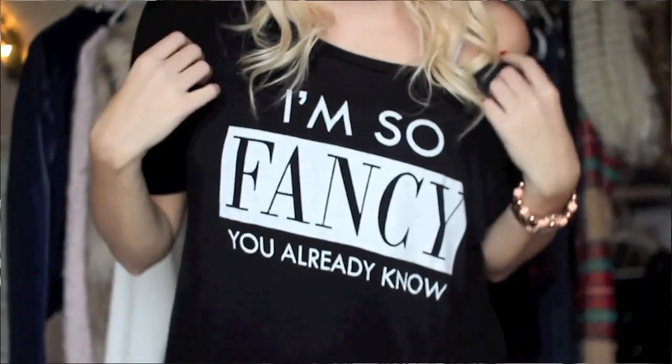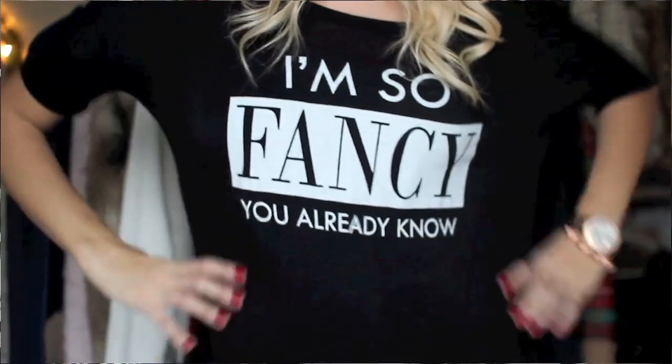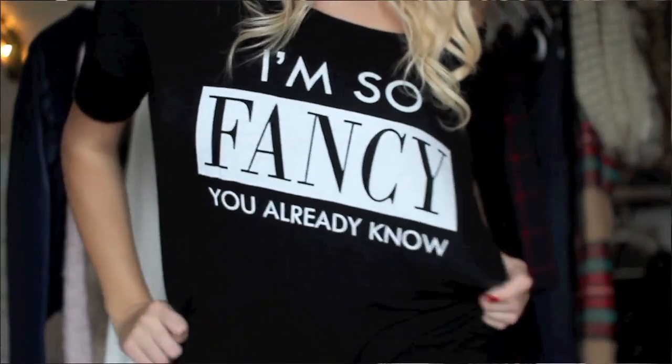Next up is graphic tees, and I am literally obsessed with a graphic tee. I think they're so great — they're easy to wear and you can dress them up or down. The first one I got is probably my all-time favorite shirt, from Athelias, and it says 'I'm so fancy, you already know.' I'm obsessed with it — it's black, that kind of spandexy material, a little tighter around the arms and then really flowy.